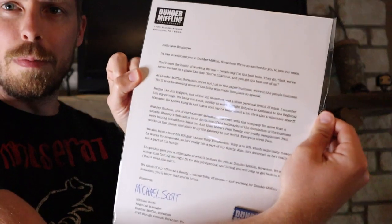So this is a pin, which I like pins — I'm gonna take that too. All right, so this is just a note from Michael Scott, like a new employee note. Hello new employee, I'd like to welcome you to Dunder Mifflin Scranton. We're so excited for you to join our team.